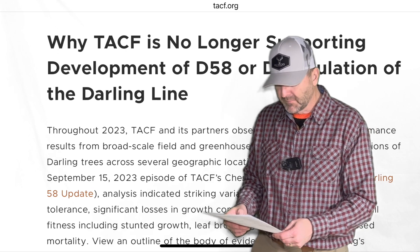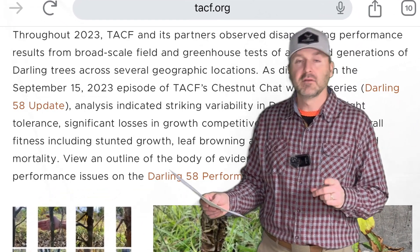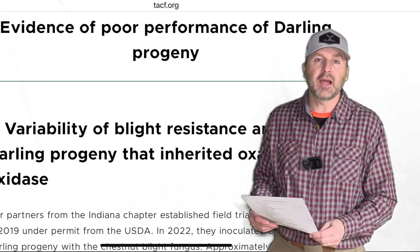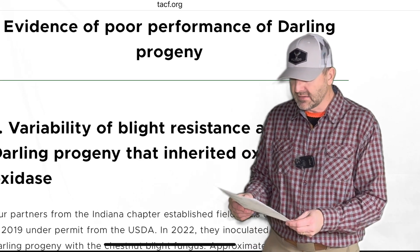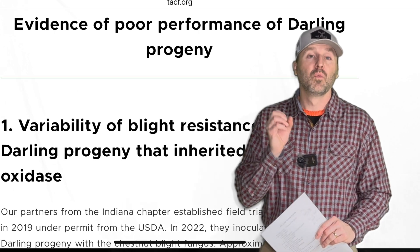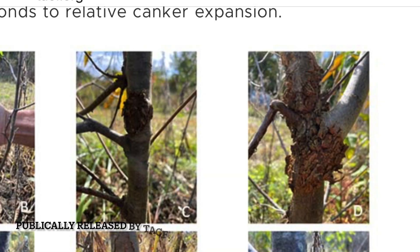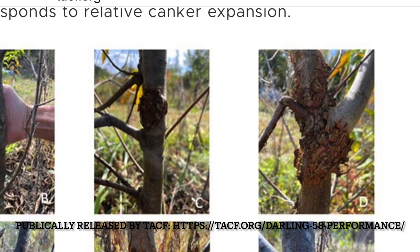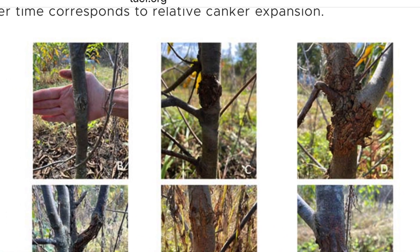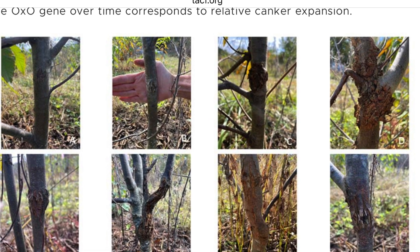The tree was going through the regulatory process with USDA approval, with permitted plantings in Indiana, New York, and Virginia. But news came out in early December 2023 that the American Chestnut Foundation withdrew their support of the SUNY genetically modified tree. In the Indiana chapter planting from 2019, initially the cankers on the oxo-positive (genetically modified) trees looked great — however, after a couple of years, even the oxo-positive trees developed large and ultimately fatal cankers from the blight and were dying.